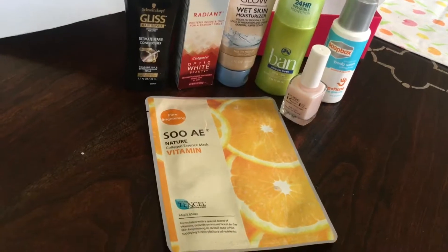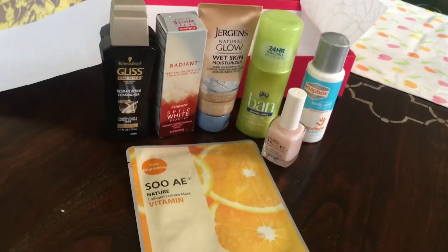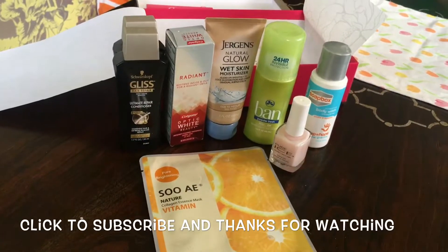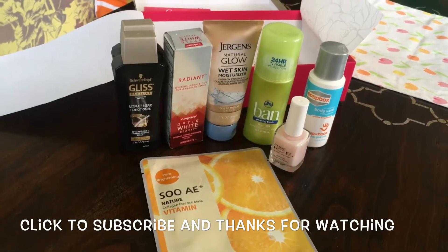I think April's is on its way, so if you have any questions, shoot me a comment. I'll make sure to put the link below so you can get your own Walmart Beauty Box. If you like this video, give me a thumbs up, and always subscribe. Thanks so much, have a wonderful day!